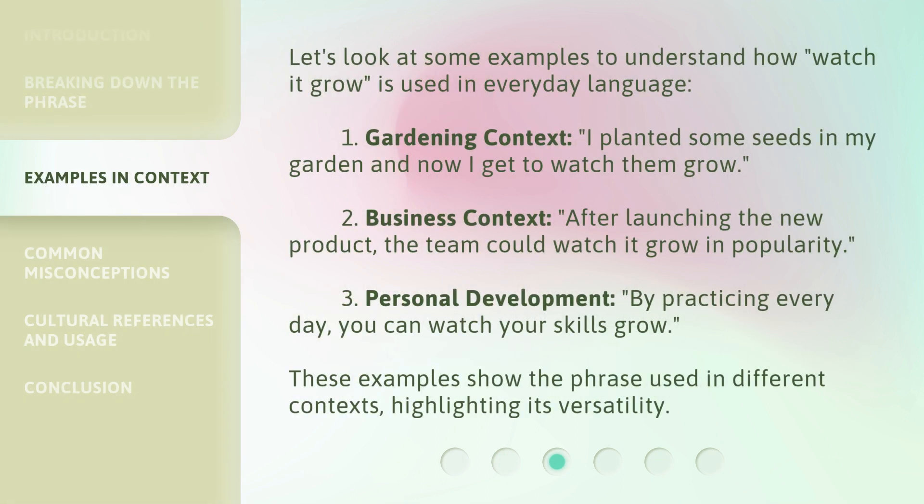Let's look at some examples to understand how Watch It Grow is used in everyday language. 1. Gardening context: I planted some seeds in my garden and now I get to watch them grow. 2. Business context: After launching the new product, the team could watch it grow in popularity. 3. Personal development: By practicing every day, you can watch your skills grow.